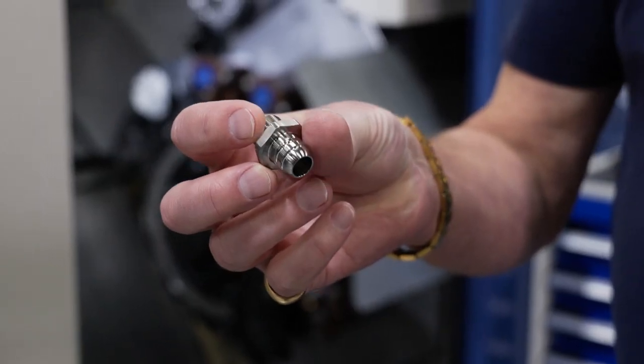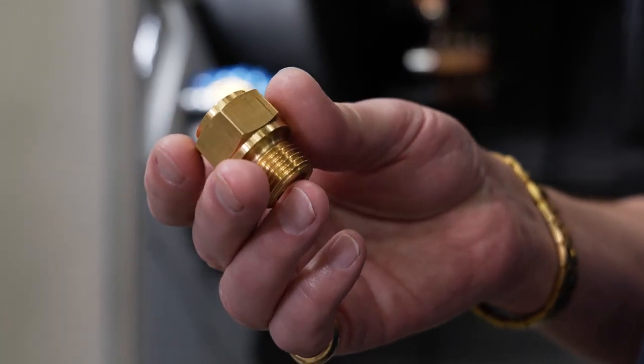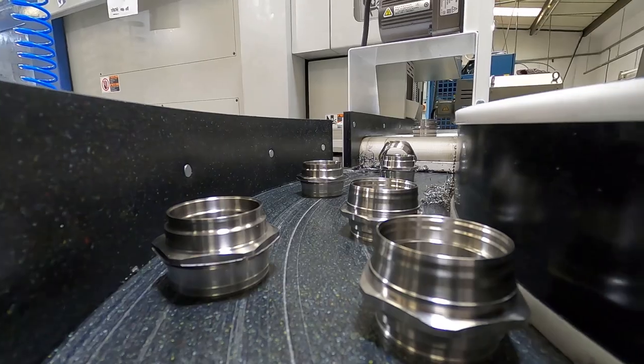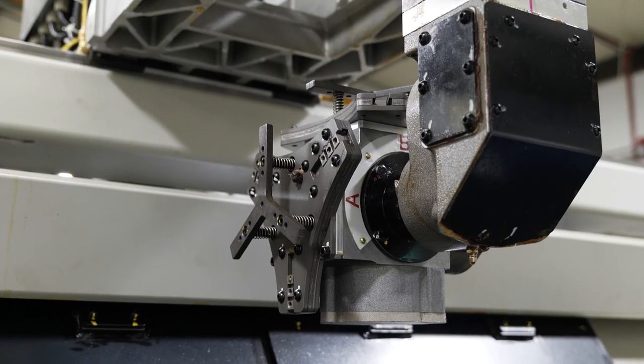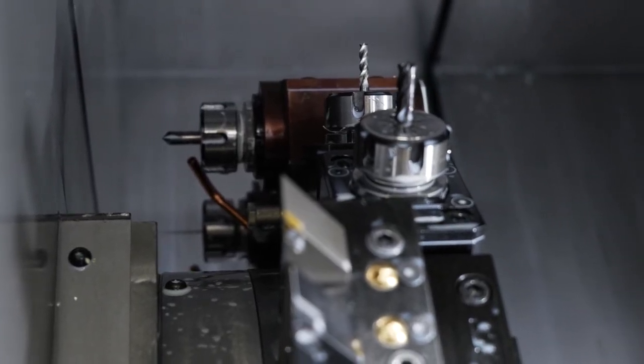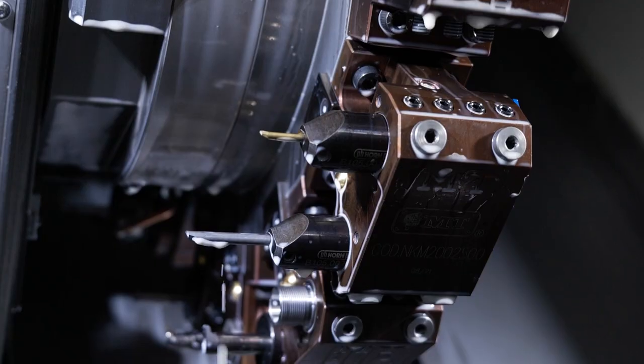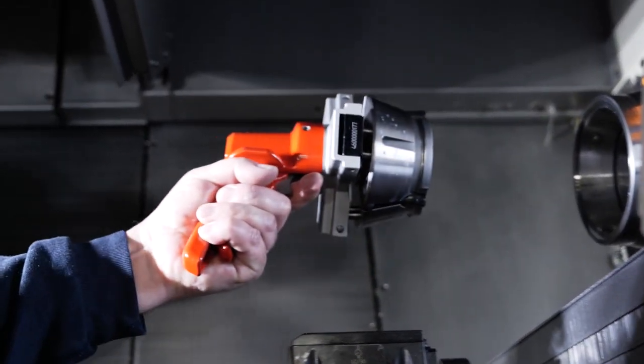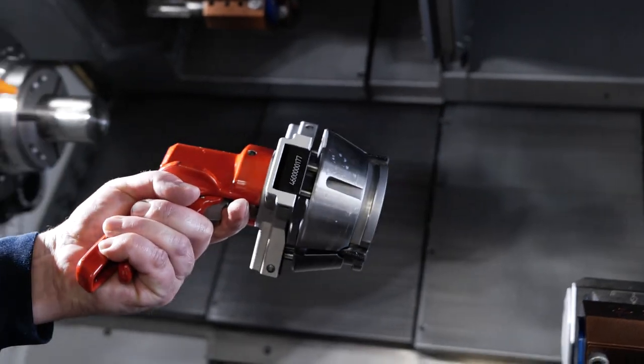This is so good for a subcontractor because ultimately he can run parts unmanned, with less operator dependency and be able to finish parts complete in one hit. What really impressed us is how many tools we can get on the turrets — 15 stations on a couple of the turrets. We've geared them up with MT tool holders so on one single station we can have three tools. That means we can leave the tools in with no setting, and the quick-release collet systems make changeovers so much quicker. Changeover times are probably half of what we've seen on previous machines.